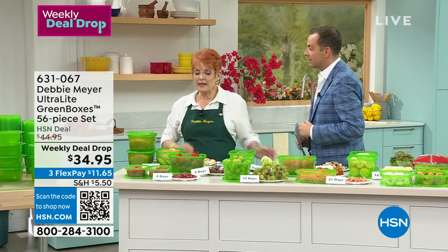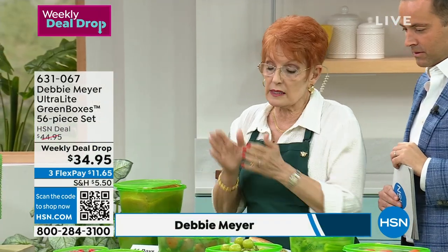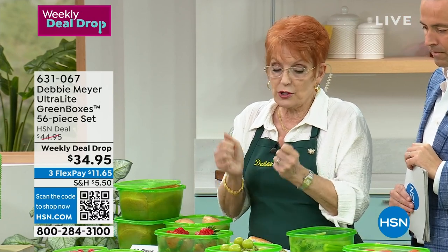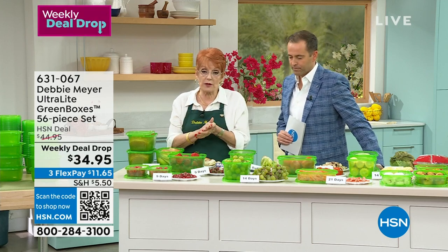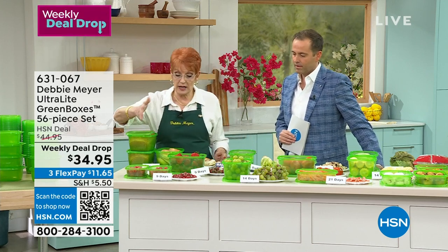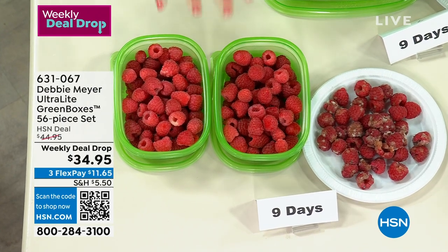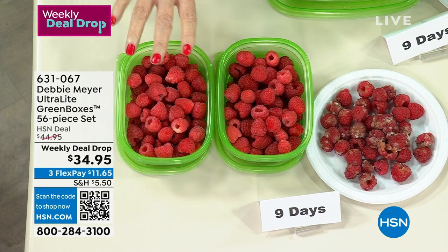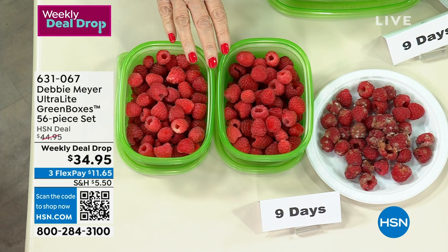With the cost of food the way it is, more and more people are turning to Debbie Meyer — these are real savings. The number one thing in America and around the world is to stop wasting food. Stop spending money on stuff you're going to throw away. You can give this as a gift — give the gift of saving money. Mother's Day is coming up. My products are one of the biggest Mother's Day and Christmas presents for moms, grandmas, aunts, uncles, everybody.